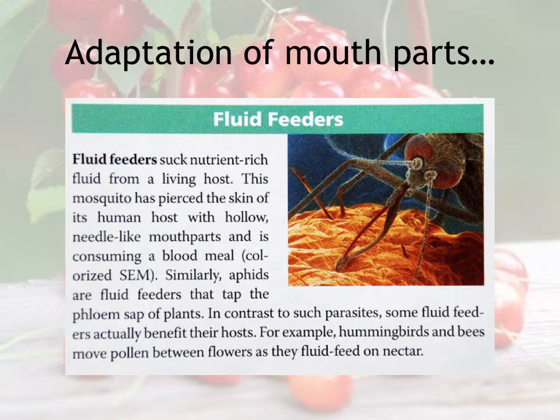A fly that actually sucks blood from another animal is an example of a fluid feeder. You can see some of these well-adapted mouth parts in this picture kind of puncturing into the skin—fluid feeders.